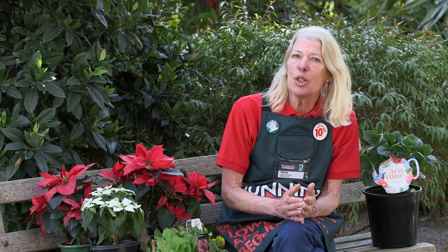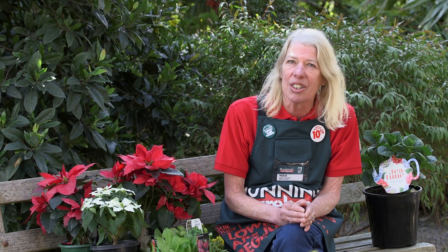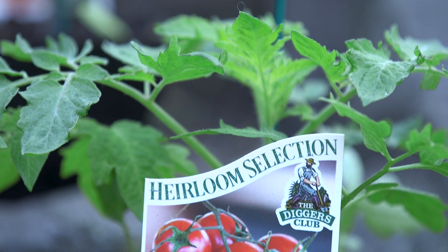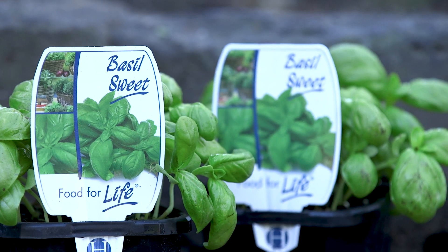If you're not sure what's good to plant in your local area, pop into your local Bunnings store and a garden expert will be happy to point you in the right direction. If you haven't got them in already, it's a good time to put your veggies in. Plant your tomatoes, staking the larger growing ones, and a really good tip is to plant your basil near your tomatoes because they're great companion plants.